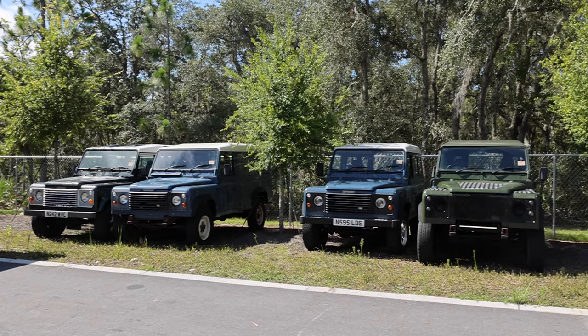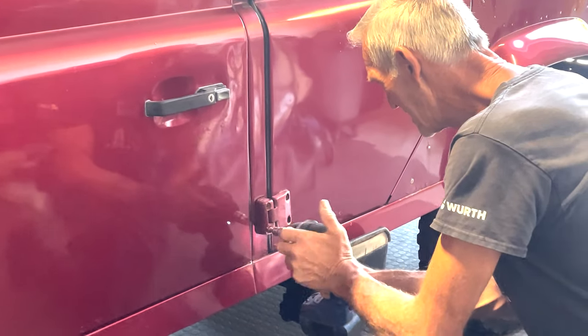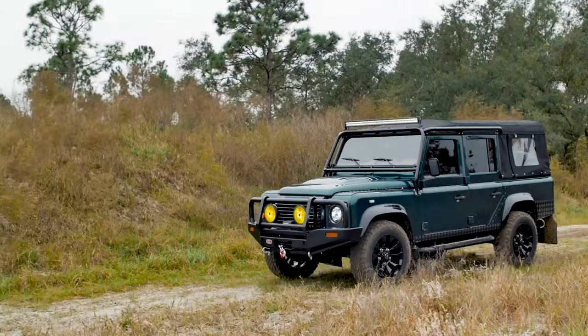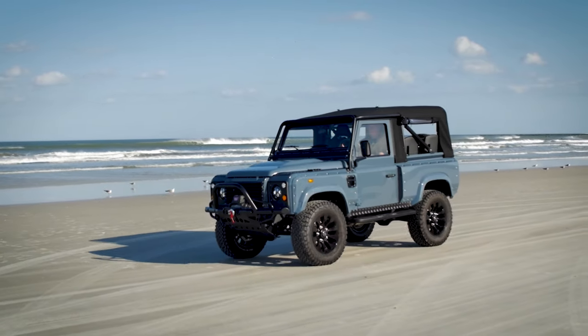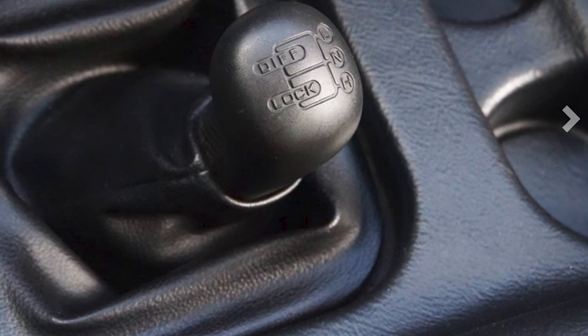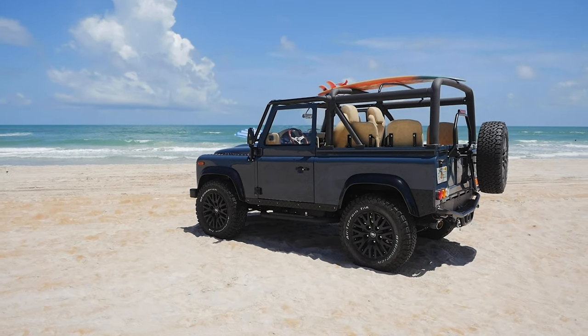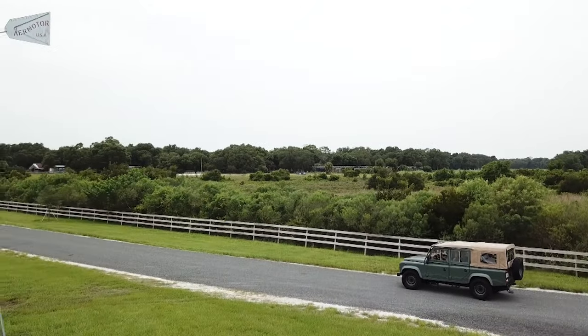The beauty about owning a classic Defender, especially those that we are able to build for clients here at ECD, is the fact that they retain that character and bring about the nostalgia from vehicles from that era, while at the same time making them far more usable as daily drivers — more practical in the sense that people get some of the benefits of technology from more modern vehicles today.